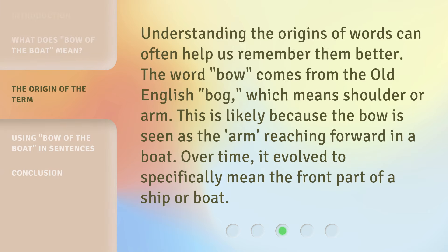Understanding the origins of words can often help us remember them better. The word bow comes from the old English bog, which means shoulder or arm.